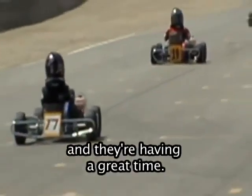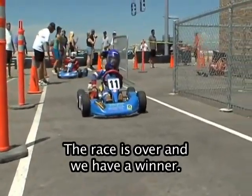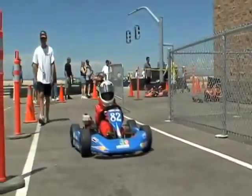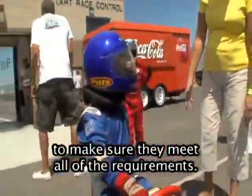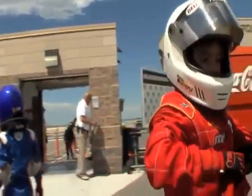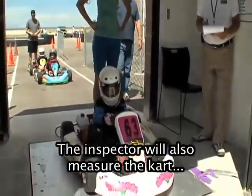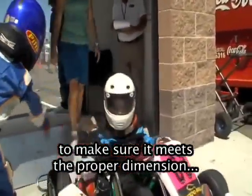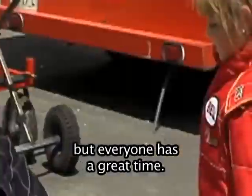Here they go — the race is on! Remember, these are just small children and they're having a great time. The race is over and we have a winner. After the race, the cars are inspected to make sure they meet all of the requirements. The inspector is checking the weight of the go-kart with the driver. The inspector will also measure the cart to make sure it meets the proper dimension requirements. Driving a go-kart is a lot of work, but everyone has a great time.